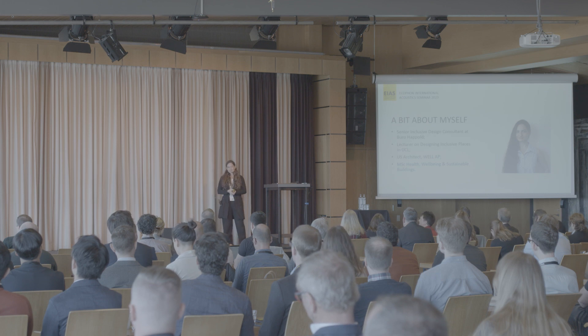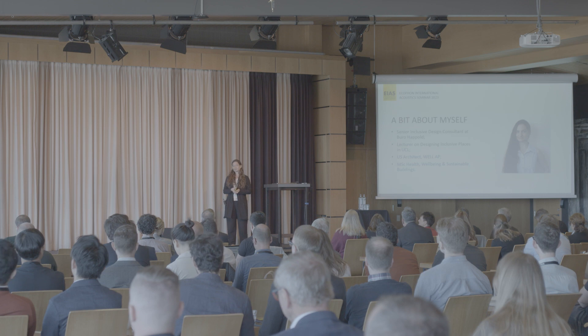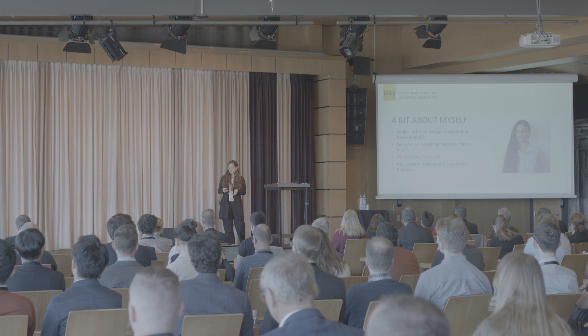I'm a senior inclusive design consultant at Buro Happold, a lecturer on design inclusive places at University College London, an architect, and I have an MSc in health, wellbeing, and sustainable buildings.